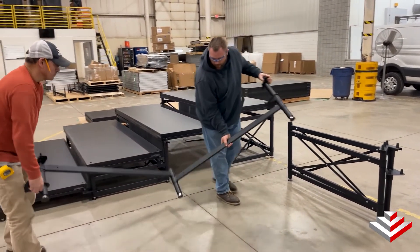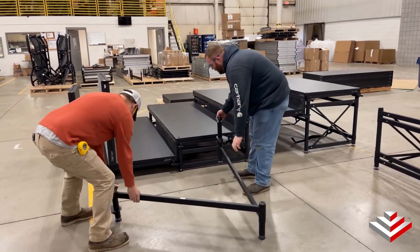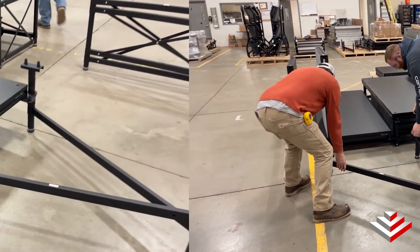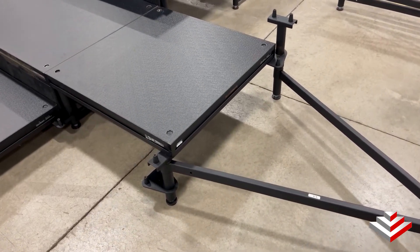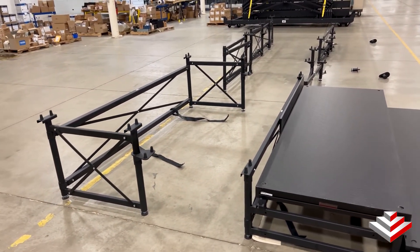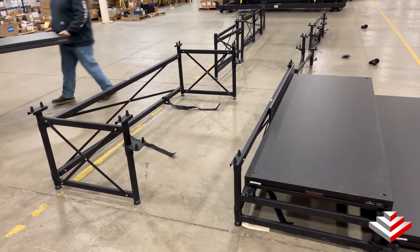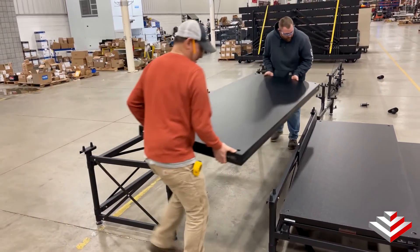Setup is simple. Just sit the one-piece folding support in place, unfold it, and attach your decks. You're also able to bridge decks between supports which minimizes the number of units needed. This also minimizes the time it takes for leveling with the screw feet as there are fewer contact points with the floor.